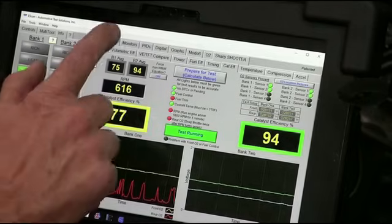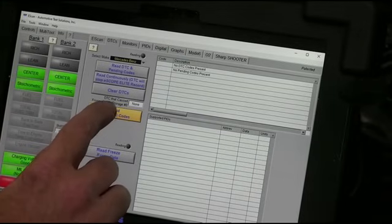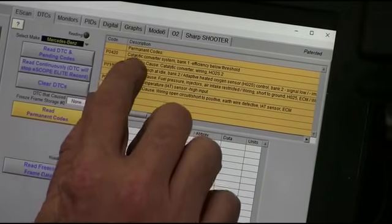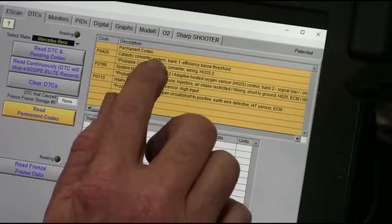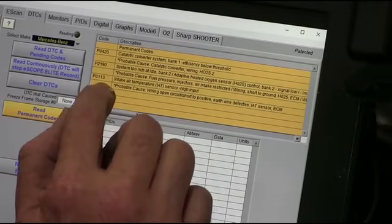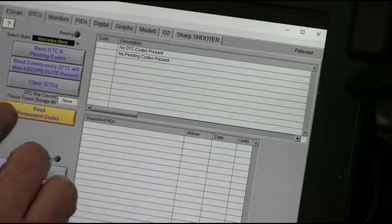Let's go back and read the codes. No current codes. Let's read permanent codes. Catalytic converter bank one efficiency below threshold — the code has been set, but the shop probably cleared them. Bank two is too rich, which we know because we're trying to take away almost 30%. And the intake air temperature sensor has high output — probably had it disconnected. Those are permanent codes.